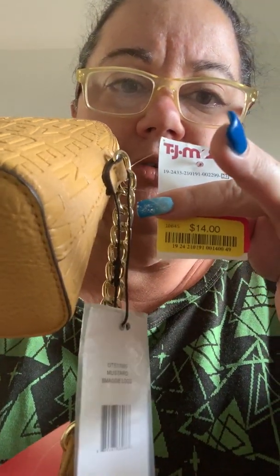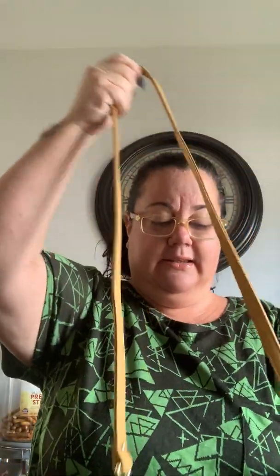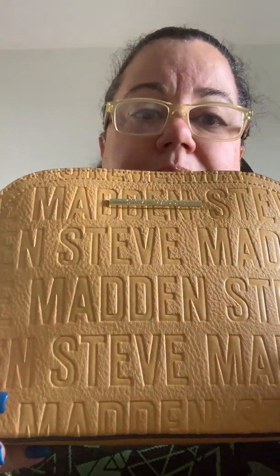I went to TJ Maxx yesterday and bought two really amazing bags for less than the price of one bag. First, I bought this Steve Madden — I love yellow. It was $14, and the regular price was $68. Sorry about Elvis, he's being out of control today. Anyway, it's a Steve Madden.